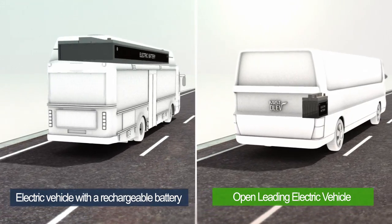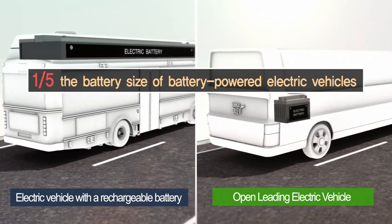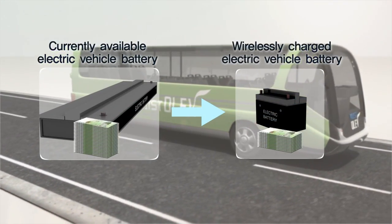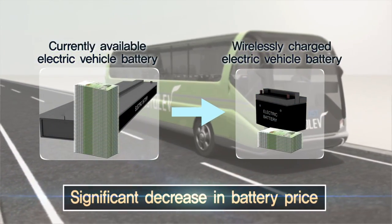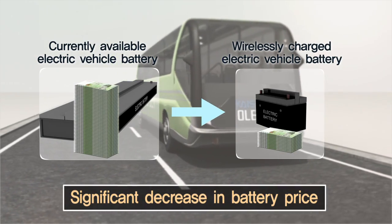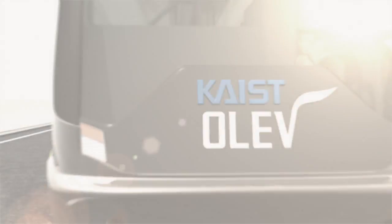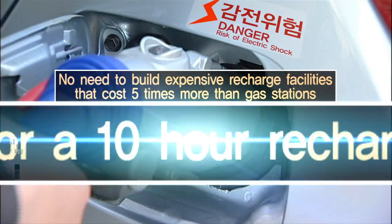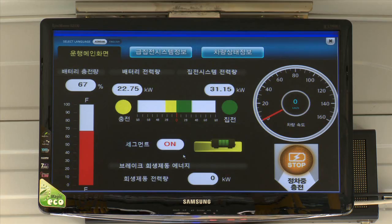The Olive charges itself on the road and carries a battery that is just one-fifth the size of a typical electric vehicle battery. This drastically lowers battery prices while eliminating expensive recharge stations and long recharging times. Kite's Olive is considered a commercially viable and efficient EV model that maximizes user convenience.